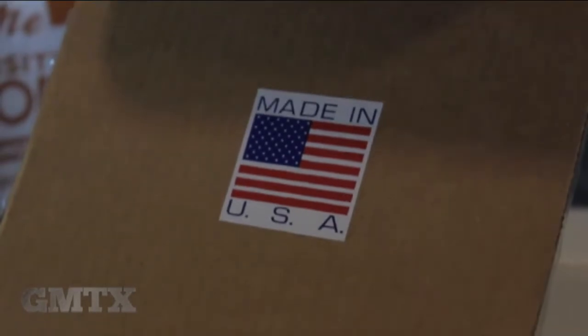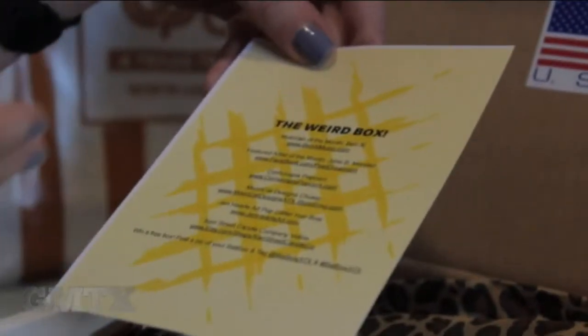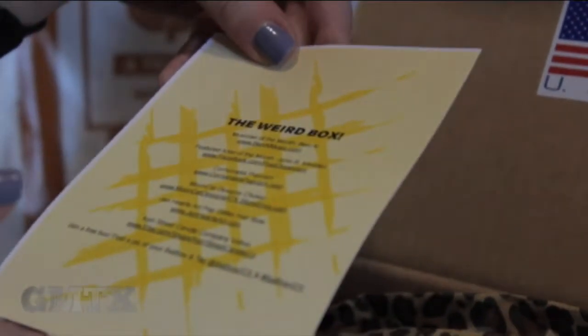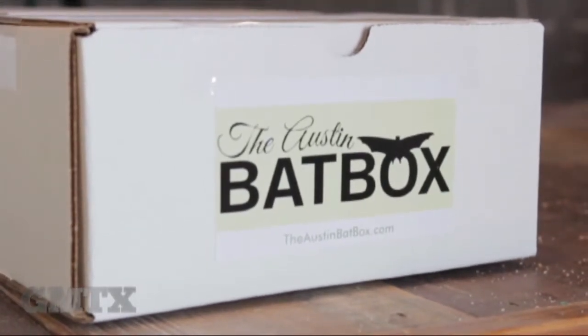You've probably heard of them before — the monthly subscription boxes that have become a recent trend, delivering anything from pet goodies to makeup to healthy food to DIY crafts. But there's one box that delivers all of that in one.